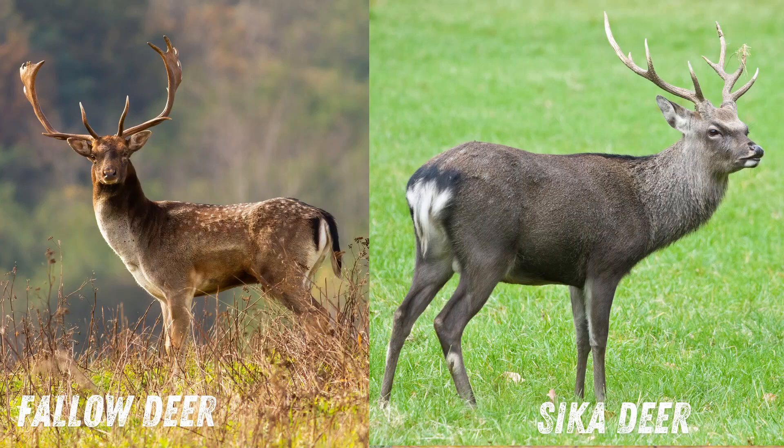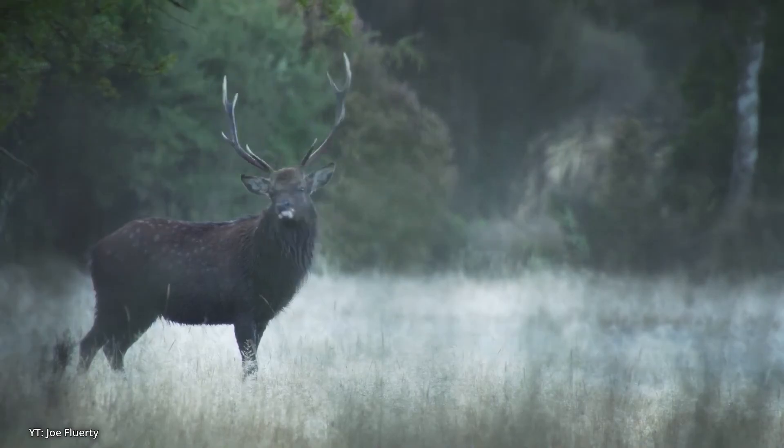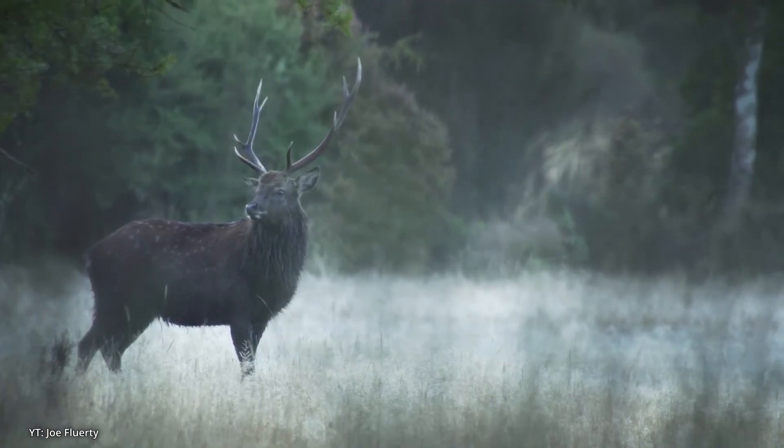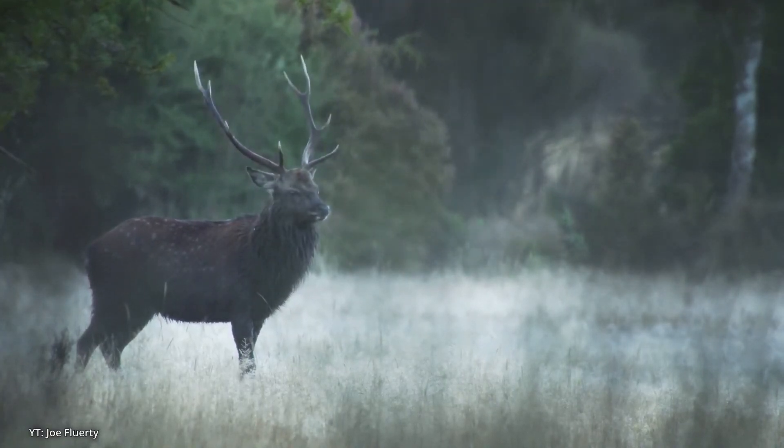While sika deer have shorter all-white tails. Additionally, male fallow deer have broad flattened antlers whereas sika deer antlers are pointed. Sika deer are known for their vocalizations including whistles and barks, with males becoming particularly vocal during the rut.